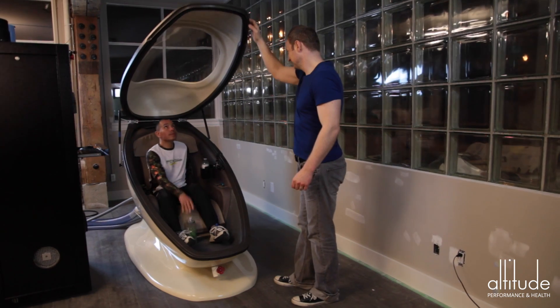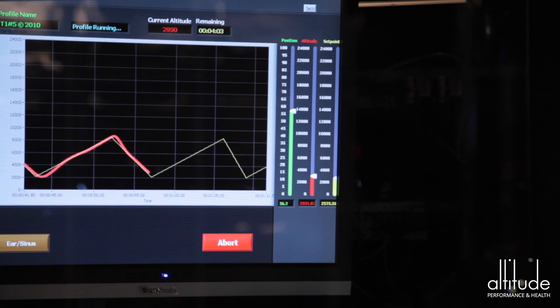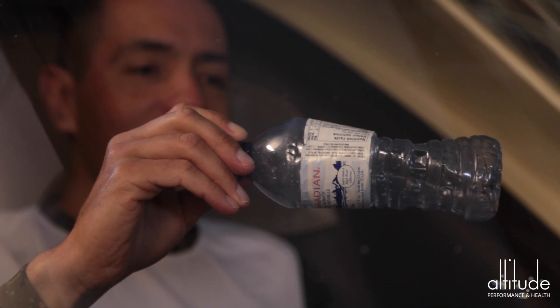While you just sit and relax in the pod, the air pressure continually changes 200 to 400 times in 20 minutes. These continual pressure changes challenge you to adapt and benefit you from your brain to your toes.